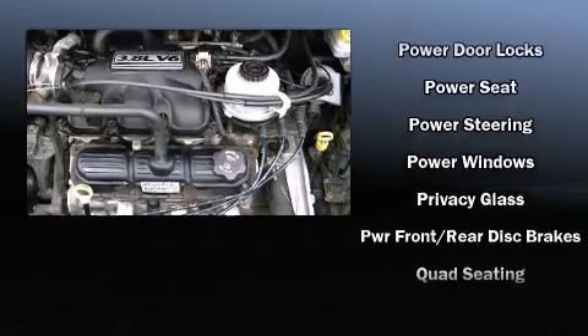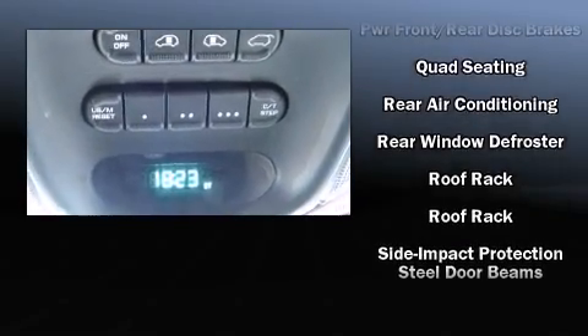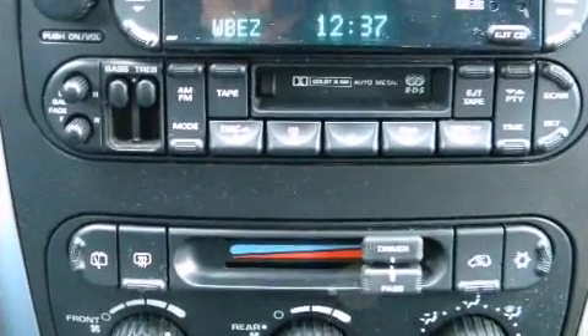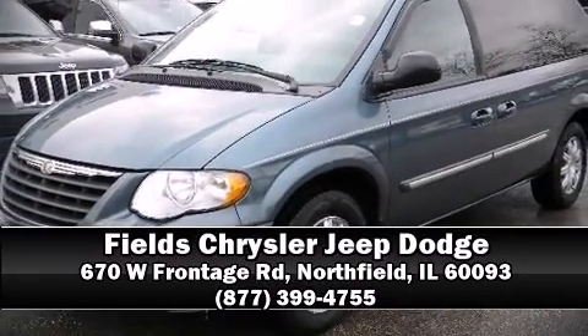It also arrives with a Carfax History Report, providing you peace of mind with detailed information. We have a skilled and knowledgeable sales staff with many years of experience satisfying our customers' needs. Stop in and take a test drive.